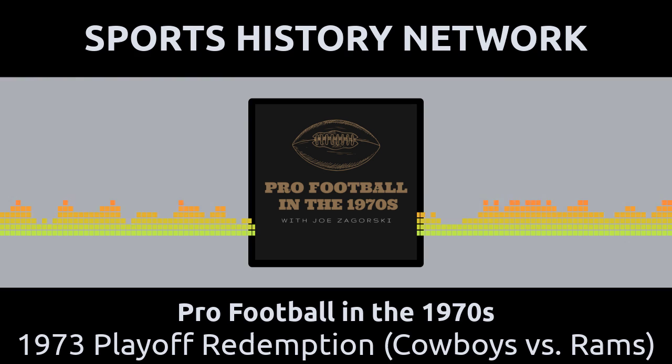Hi folks, welcome again to another edition of the Pigskin Past. I'm your host, Joe Zagorski. Tonight we're talking about the second part of this playoff redemption idea, where a team plays another team during the regular season and then somehow manages to play them again in the playoffs.